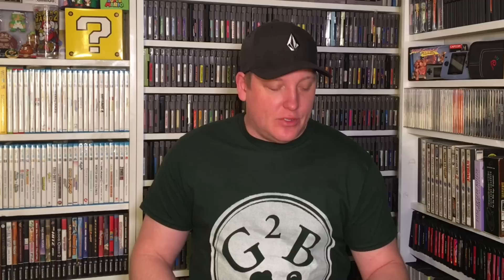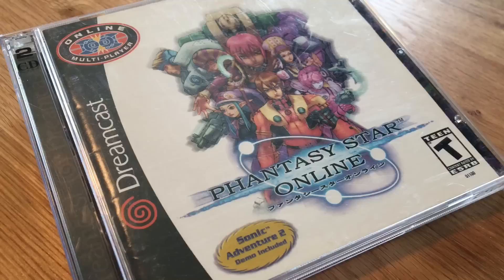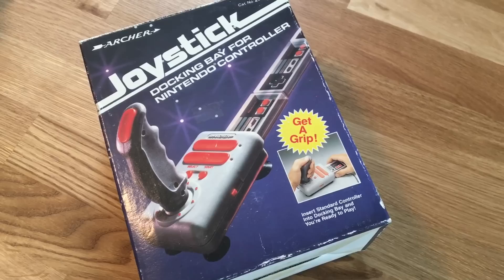So I went for the import route. On the way down we stopped in Madison at a couple of stores. I picked up RC Pro-Am for the Game Boy, and I also got Phantasy Star Online for the Dreamcast — it was $6.99 and comes with the Sonic Adventure 2 demo disc, which is very cool. And I think before Madison I picked up a boxed Archer joystick for the NES. It's the kind where you slide the NES controller into the bottom of the joystick — an interesting concept. I like these old boxes. Very cool accessory to add to my NES collection.